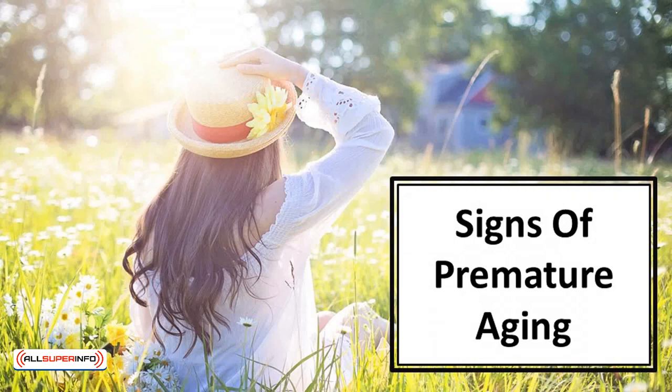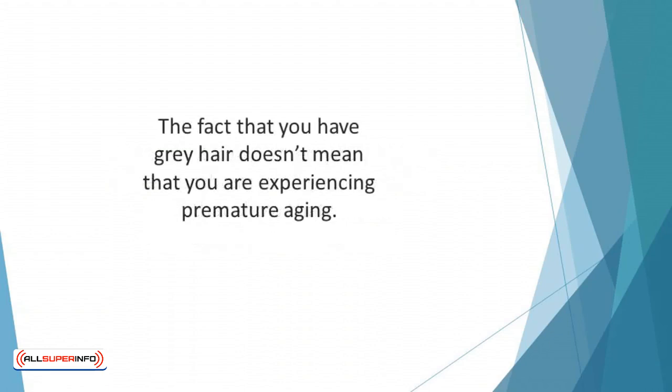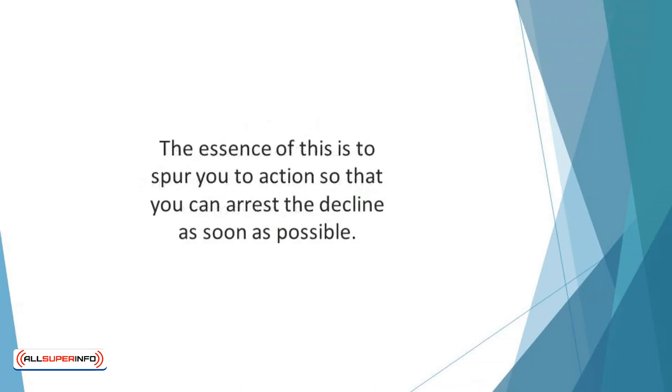In this video we'll talk about signs of premature aging. You cannot know when you need to solve a problem until you know the signs that show you are encountering the challenge. If you are observant enough, you'll be able to tell when you are aging faster than expected. The fact that you have gray hair doesn't mean you are experiencing premature aging — it can be due to heredity. This chapter will highlight the common signs of premature aging, to spur you to action so that you can arrest the decline as soon as possible.